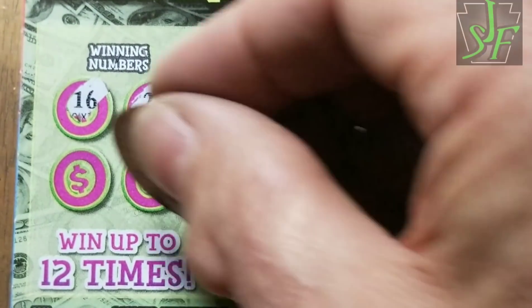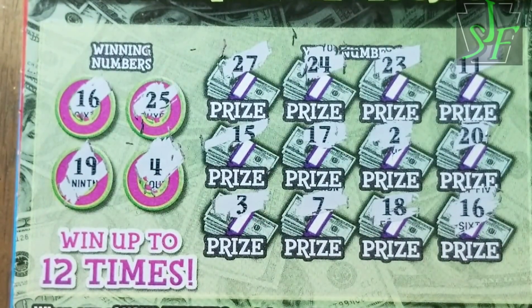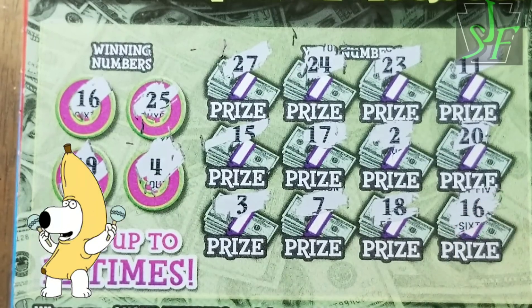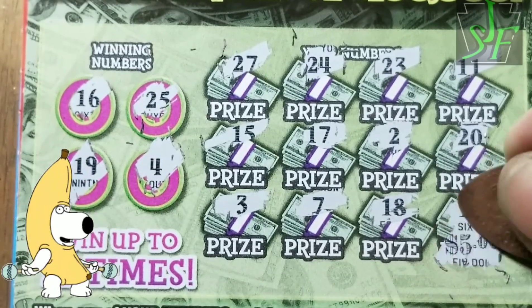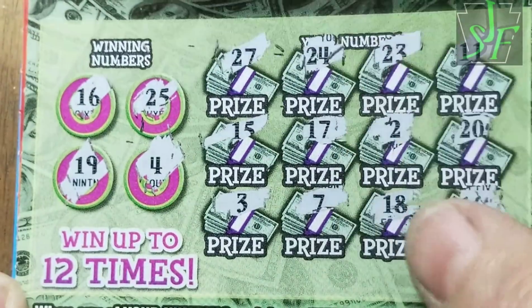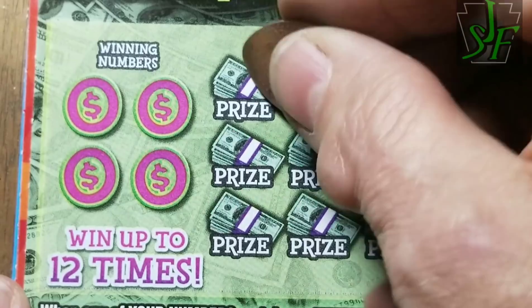16, 25 — we got a 16! We have a winner: 16, 19, and 25. It looks like that's it. Small zeros and the normal final win on our second Money Money Money.